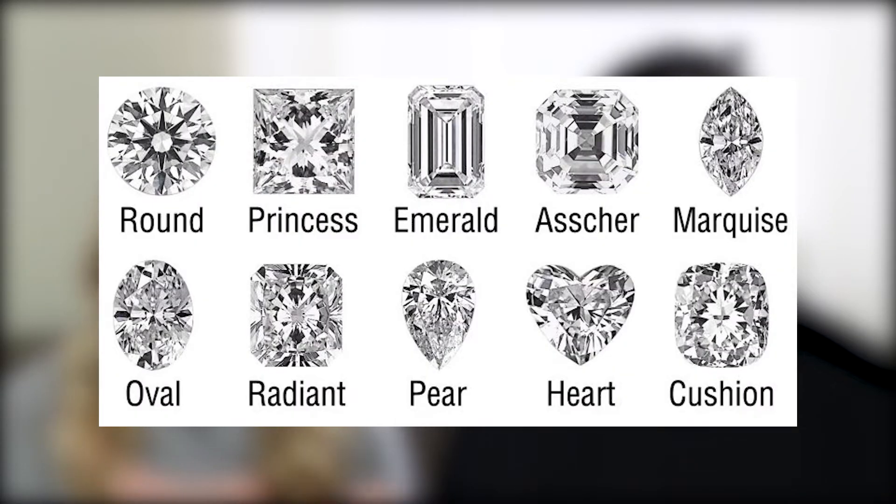You're going to want to determine what shape you want your diamond, and that will depend on your individual taste and your fiancé's individual taste. If you're getting reference from her Pinterest board, keep an eye out for trends in her favorite diamond shapes — that's going to really dictate the overall shape and style of the ring. I'll link a few websites and videos below for things we used to educate ourselves on the whole process.